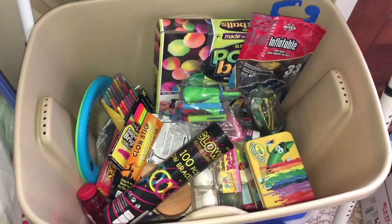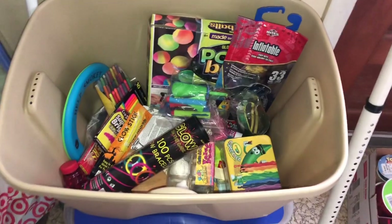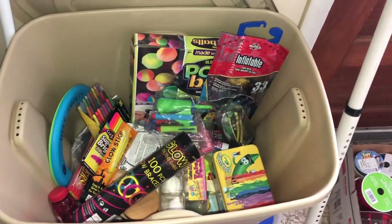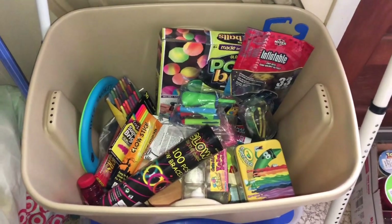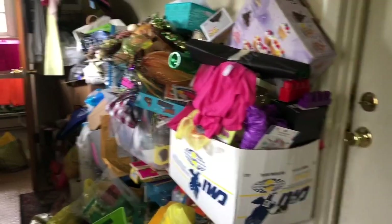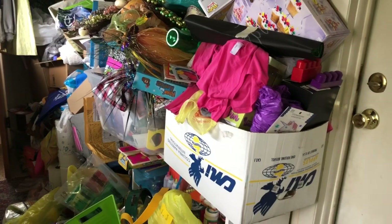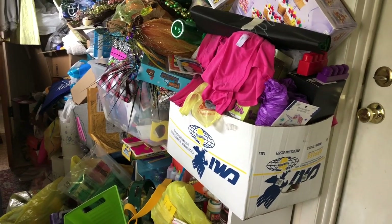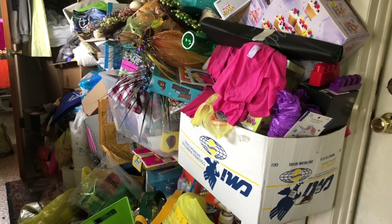Hi guys, welcome back to Hoarders Heart. On this episode, I am going to be sharing with you guys what I do every year when the kids get off the bus on the last day of school. If you're new to my channel, thank you so much for stopping by. I'm a hoarder and I show you my messes and give you my confessions as I talk about how I struggle with hoarding and we slowly clean it out.